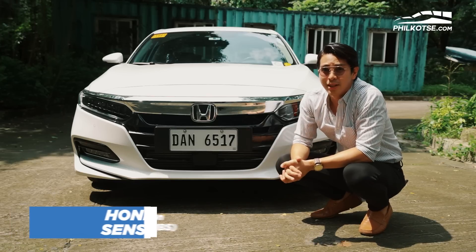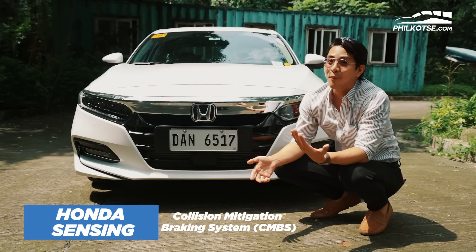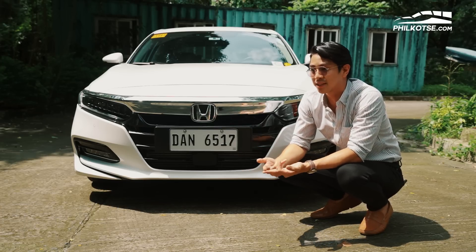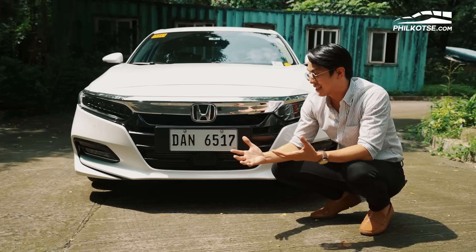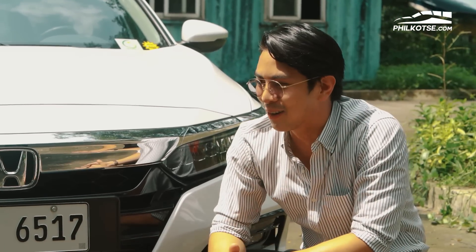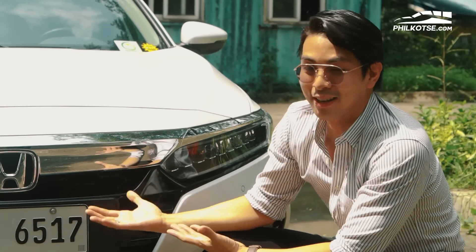It also comes with the latest innovation from Honda — they call it the Collision Mitigation Braking System. It gives out audio and visual aids to the driver just in case it senses a possible collision. In shorter terms, it brakes on its own — if it needs to brake, it will. Modern cars are coming to us soon and this is one good example.